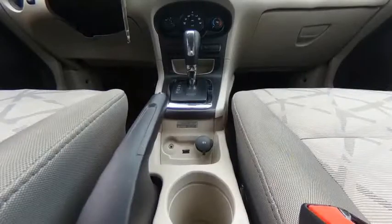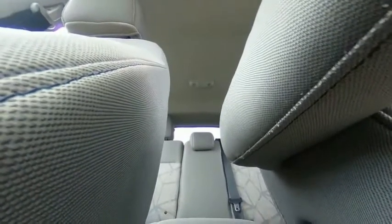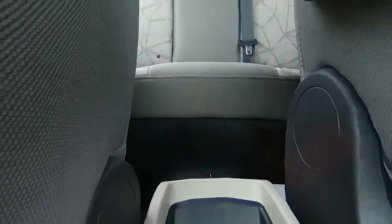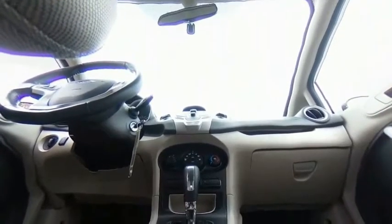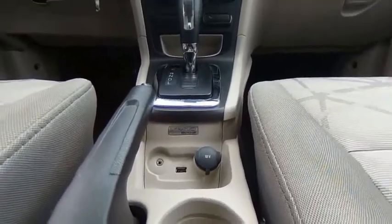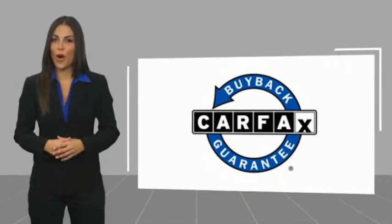A vehicle like this doesn't come along every day. Come in and get it before someone else does. This is a one-owner vehicle with a Carfax vehicle history report — be sure to find a complimentary copy of this report online or contact the dealership. This vehicle qualifies for the Carfax buyback guarantee.